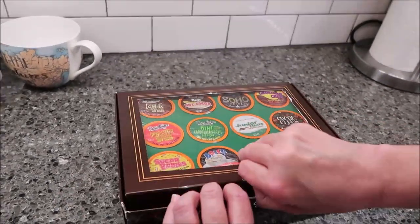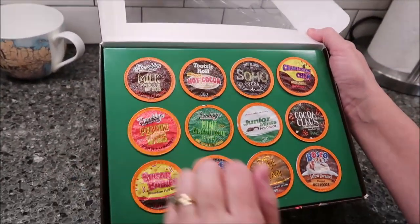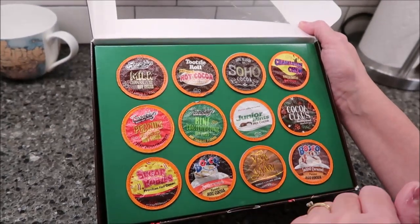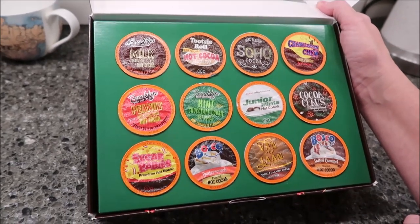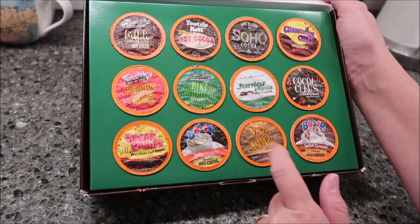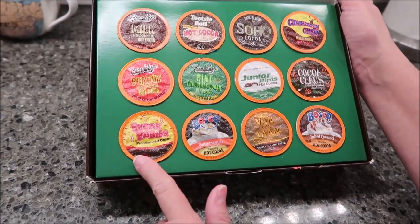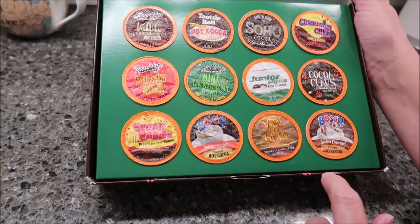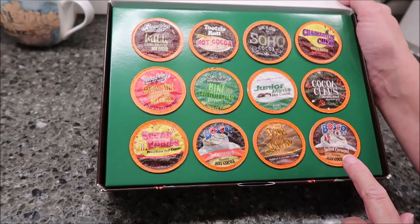I have changed the order of the things in the box, but I'll tell you everything that's in there. We have Brooklyn Bean Hot Cocoa Milk Chocolate, Tootsie Roll Hot Cocoa, Soho Dark Passion, Charleston Chew Vanilla Nougat, Brooklyn Bean Peanut Butter Cup, Mint Chocolate Cookie Brooklyn Bean, Junior Mints, Coco Claus chocolate-covered strawberry, Sugar Babies, Bosco Butterscotch, and Vander Lawn Vanilla Caramel Cream. And then another Bosco that is a Salted Caramel.